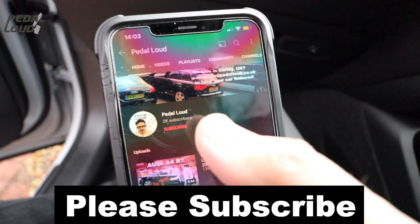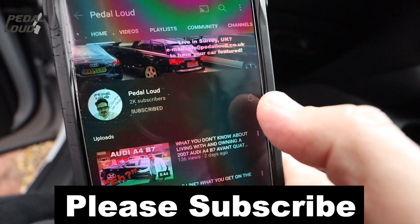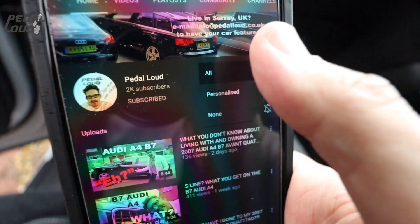Before we get started on this video, please don't forget to subscribe to the channel if you haven't done already. Click the little bell icon and then you get notified whenever I upload another video.